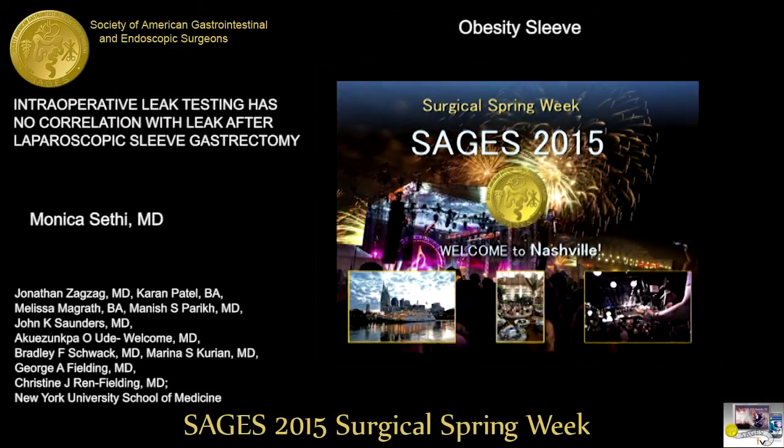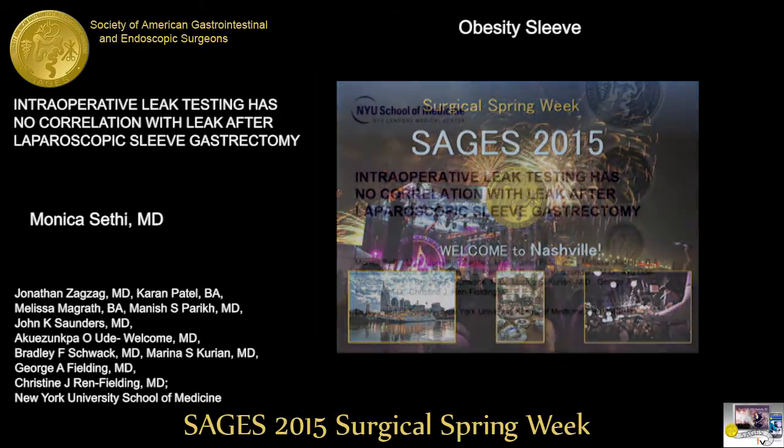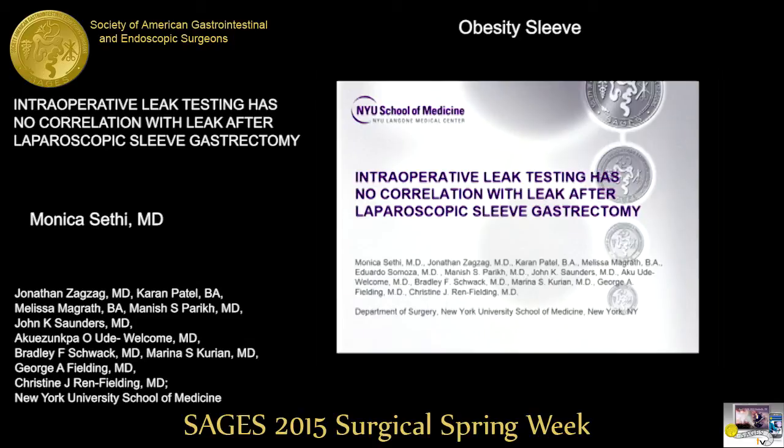The next paper is 'Intraoperative Leak Testing Has No Correlation with Leak After Laparoscopic Sleeve Gastrectomy,' to be presented by Dr. Monica Sethi from New York University.